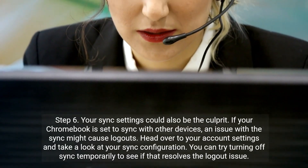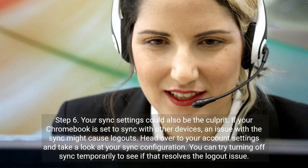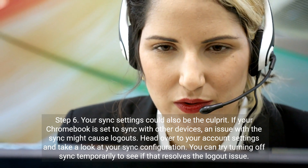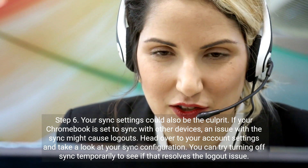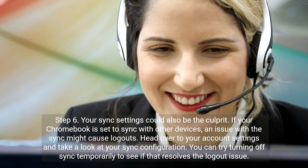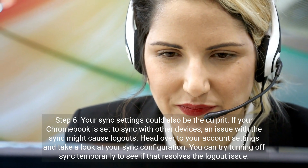Step 6. Your sync settings could also be the culprit. If your Chromebook is set to sync with other devices, an issue with the sync might cause logouts. Head over to your account settings and take a look at your sync configuration. You can try turning off sync temporarily to see if that resolves the logout issue.